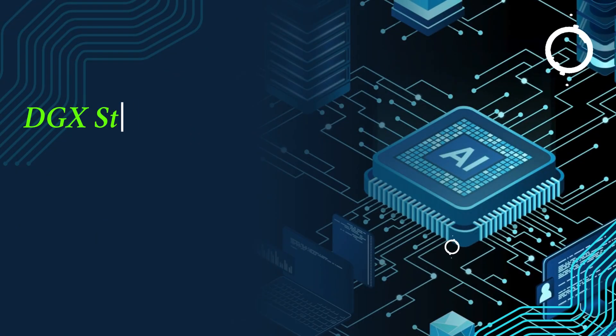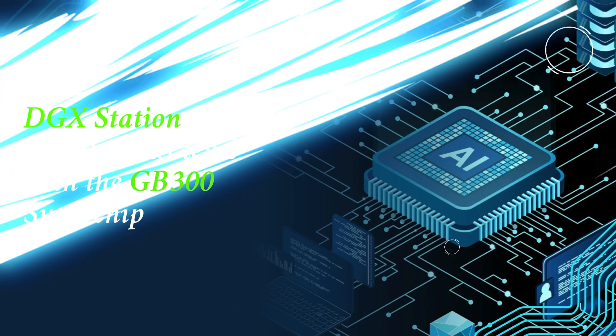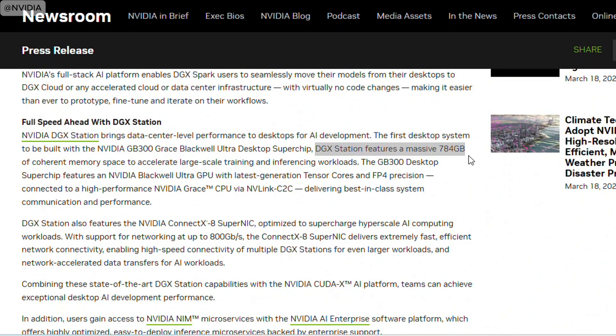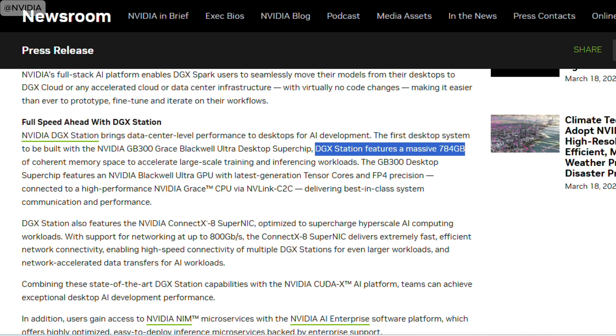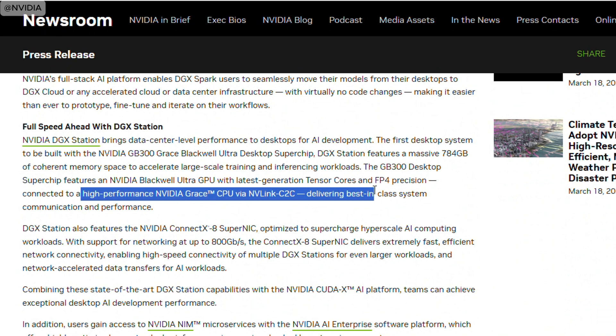If you need even more power, the DGX Station takes it to the next level with the GB300 superchip. With a massive 784 gigabytes of coherent memory, DGX Station is built to handle large-scale AI workloads from training to inference. Thanks to high-performance NVLink C2C and the NVIDIA ConnectX-8 SuperNIC, DGX Station ensures rapid networking for large AI tasks, letting you speed through complex workflows without a hitch.